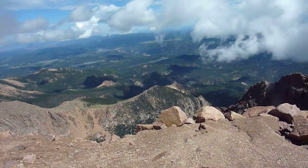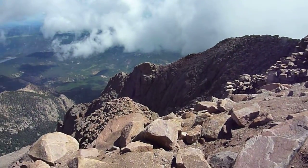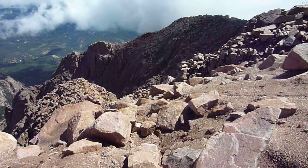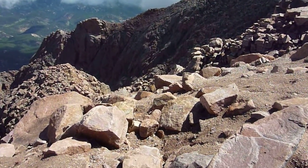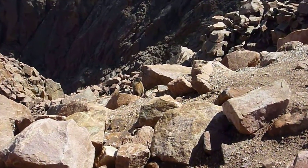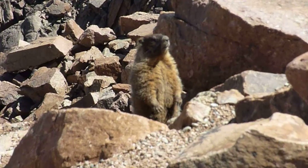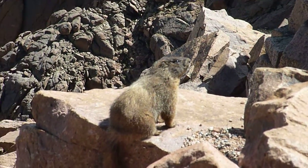I believe this below us here is called the bottomless pit. And look at that — there's a marmot on top! I was not expecting to see any of those guys. They must get fed up here if they're hanging around. I sure wouldn't want to be up here with all the tourists around.